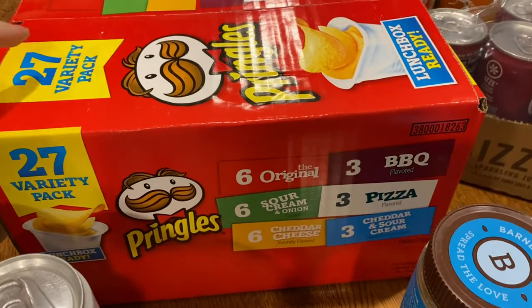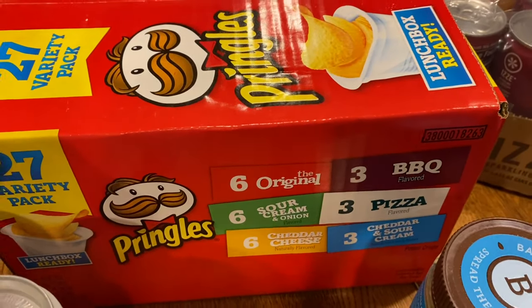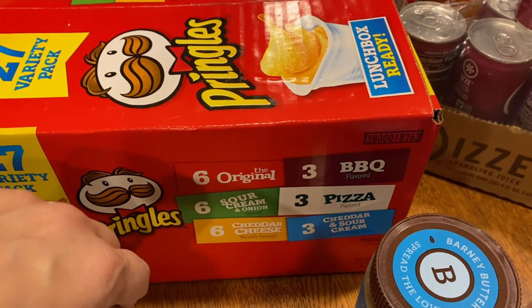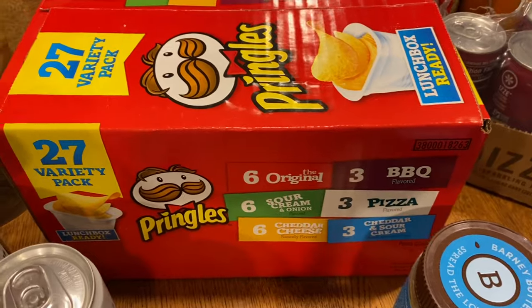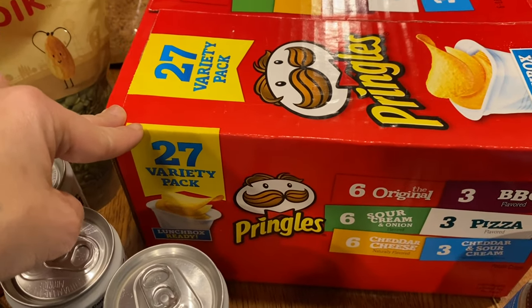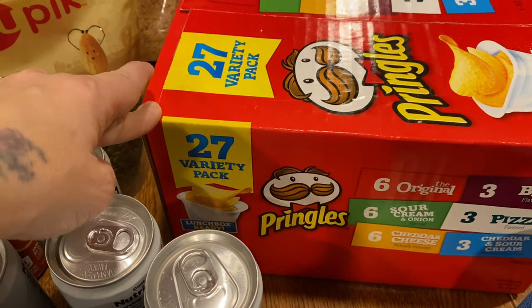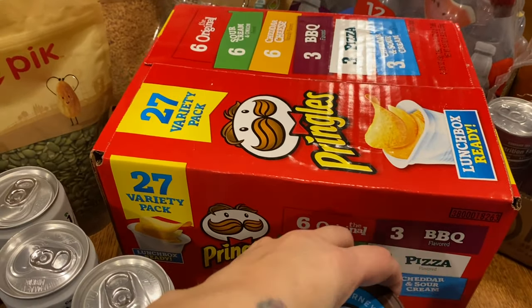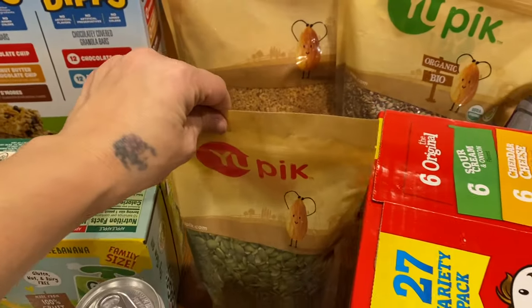I also have a mini variety pack of chips — original, sour cream, cheddar cheese, cheddar sour cream, pizza, and barbecue. It's a 27-pack variety pack.